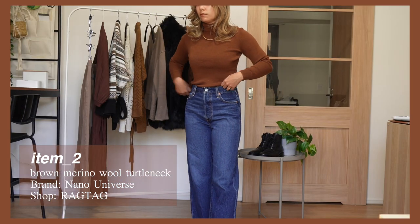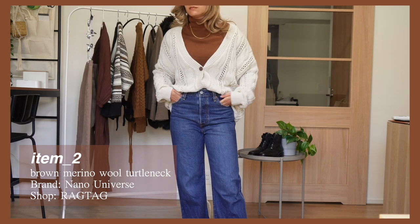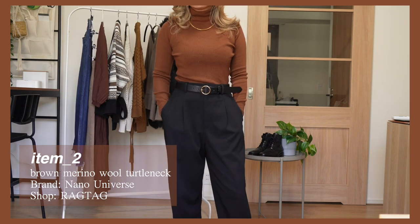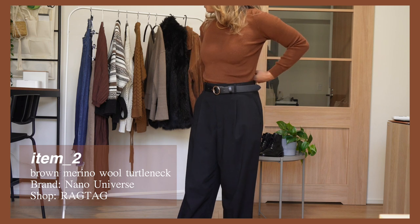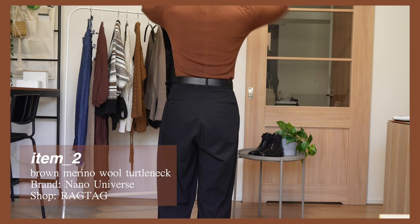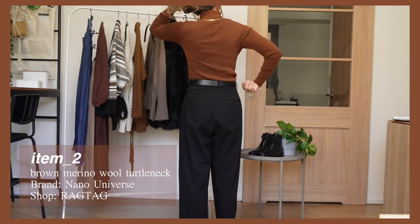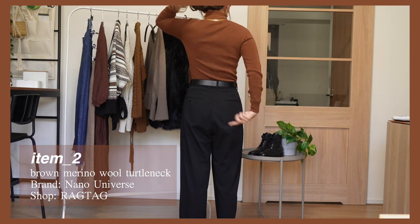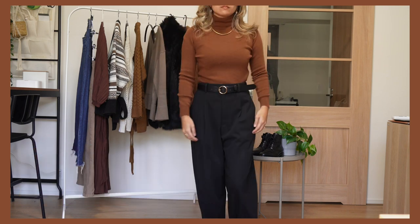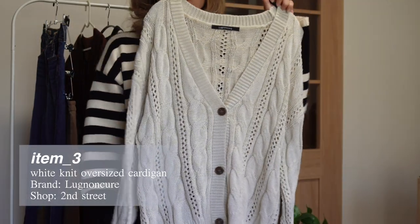This piece is from Nano Universe and it is made from extra fine merino wool. Nano Universe is a quite popular brand here in Japan — I describe it as sort of like an elevated and trendier Uniqlo. It has classic pieces but with more of a modern fit and style, and the price point isn't too much higher. The material is actually quite soft but thick and sturdy, and there's a small vertical line that goes down the back that I thought was a really beautiful touch. I like pairing this with simple trousers or jeans for a casual look.